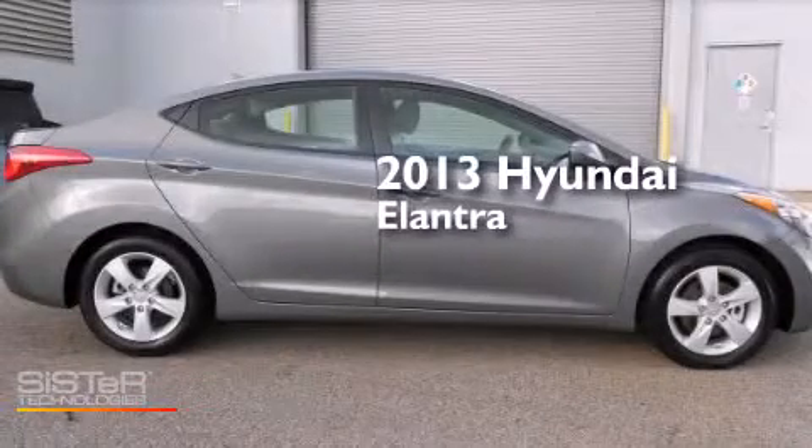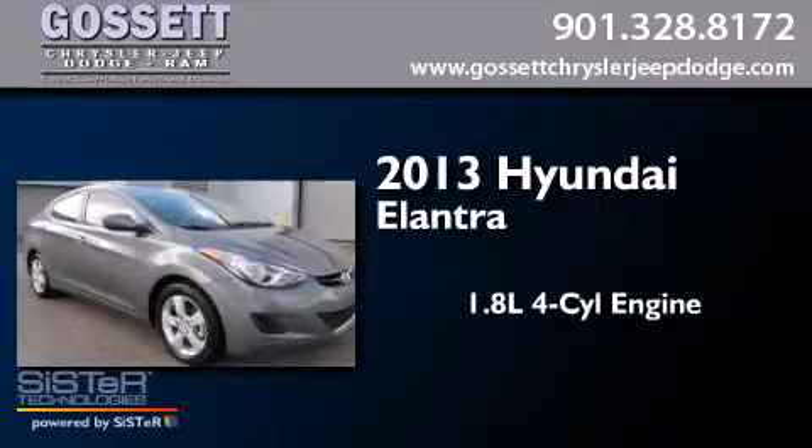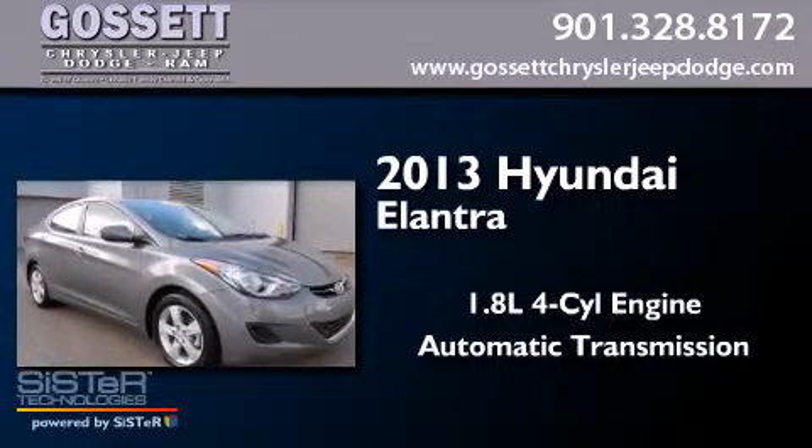This is a 2013 Hyundai Elantra. It has a 1.8-liter four-cylinder engine and an automatic transmission.